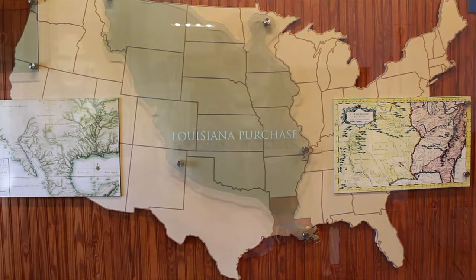We are in Fort St. Jean-Baptiste in Natchitoches, Louisiana, and it's the site of the first permanent settlement in the land that would become part of the Louisiana Purchase. In 1722, Juchereau de Saint Denis became Commandant of the Fort, and it was intended as a trading and military outpost to counter any Spanish incursions in the French territory.